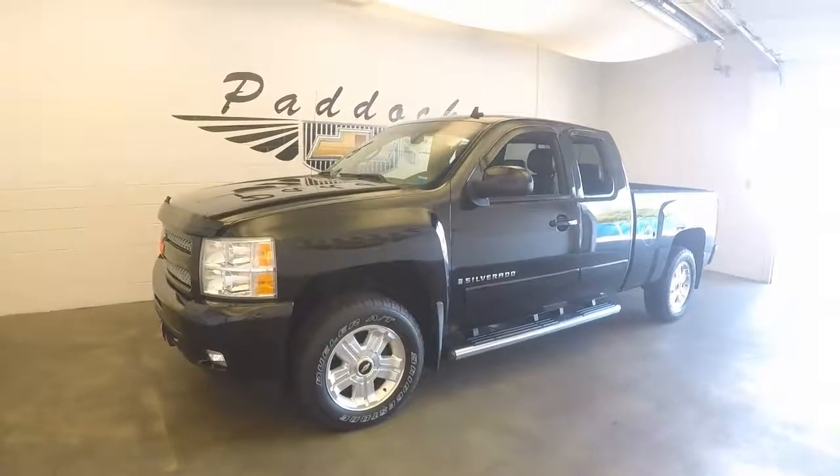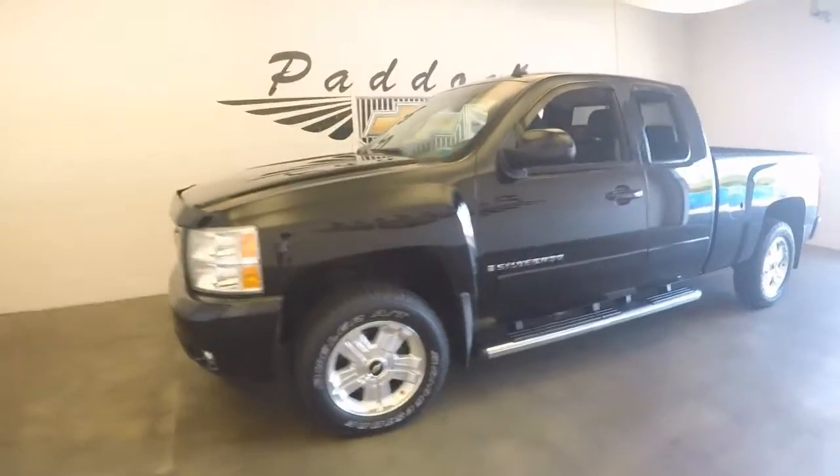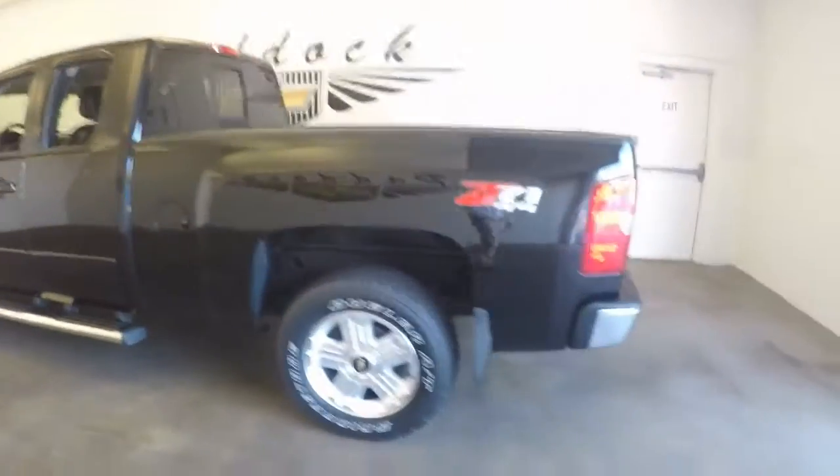2007 Chevy Silverado, stock number 664-56B. This is a 2007 Chevy Silverado in a nice black color, with running boards going down the side, nice alloy wheels, and decent tires.